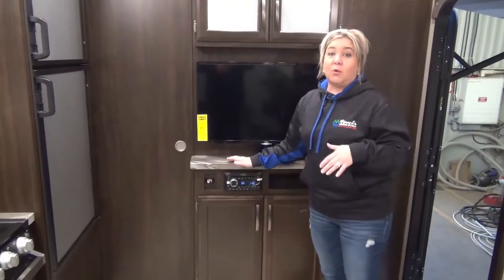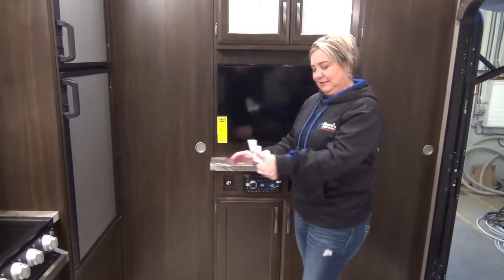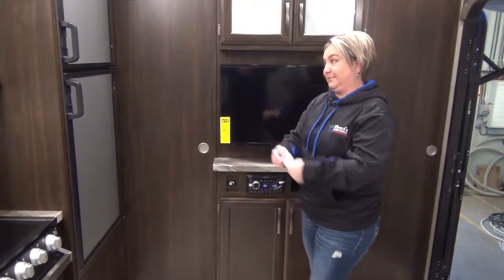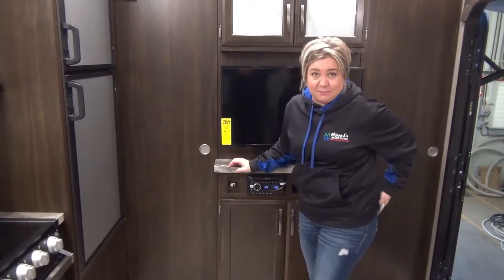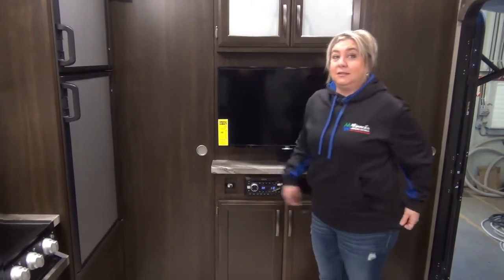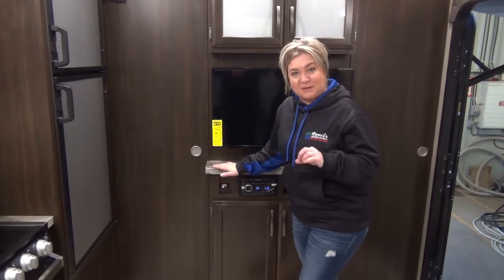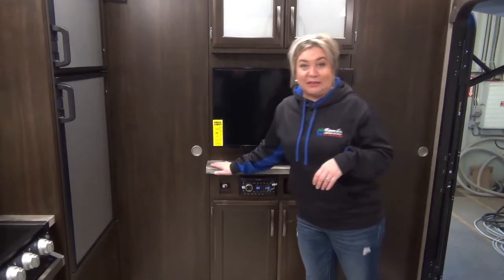Upgraded stereo. You've got a Rockford Fosgate — Fosgate? I don't even know. Is that a famous person? No, it's audio, famous audio equipment. The speaker system in here and on the outside speakers is a Rockford Fosgate speaker system. So I guess that's pretty high-end.